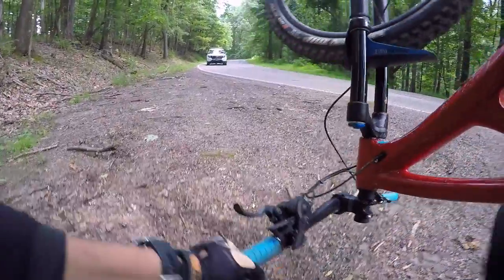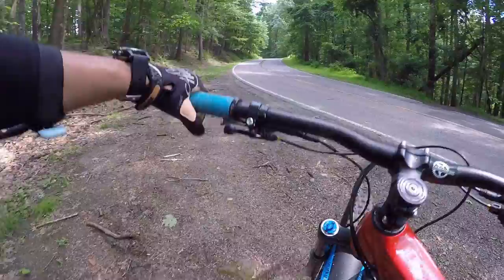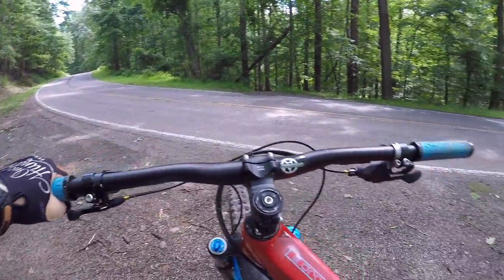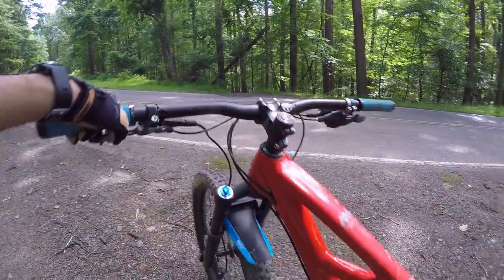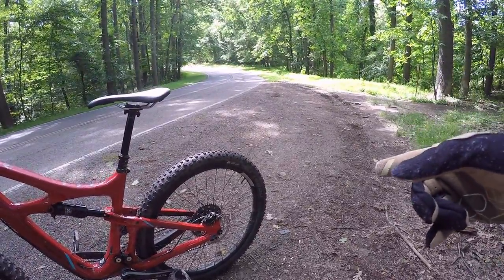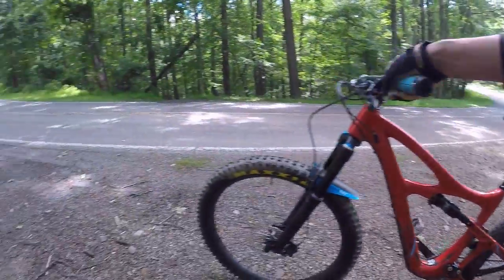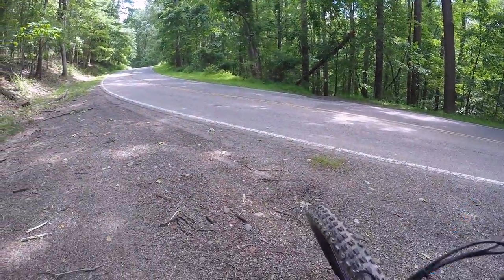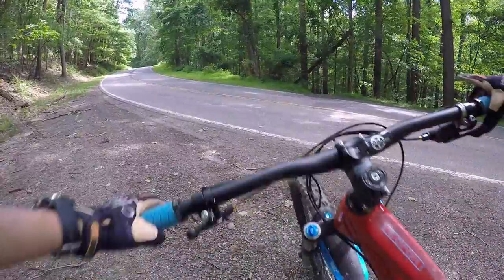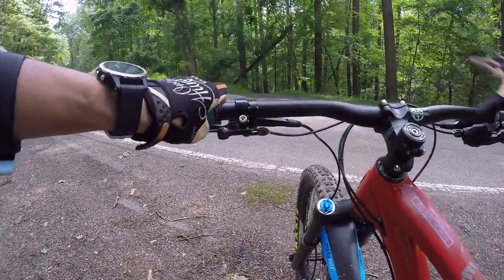The guys at Trail Flow — Tom and Matt, Matt specifically — I want to thank. He stopped by on the side of the road and dropped off another tire. So the rear tire is now going to be a Knobbly — it was a High Roller 2.8 — and the front remains the Minion DHF 2.8. Let's get at it again.